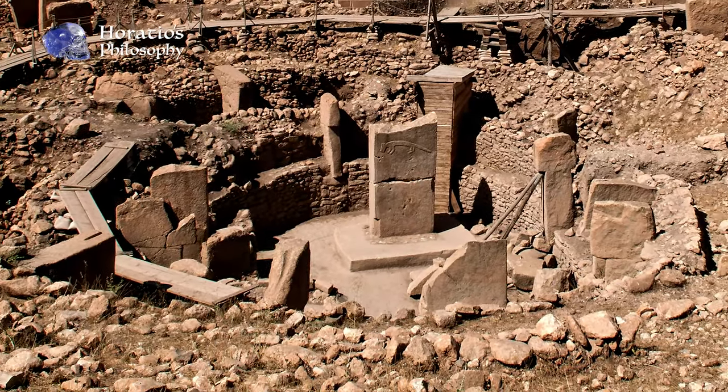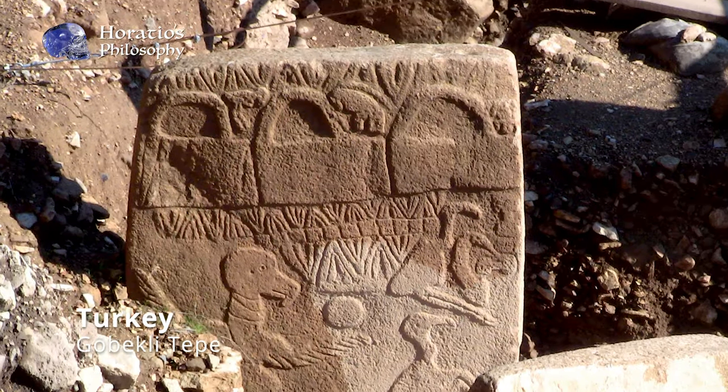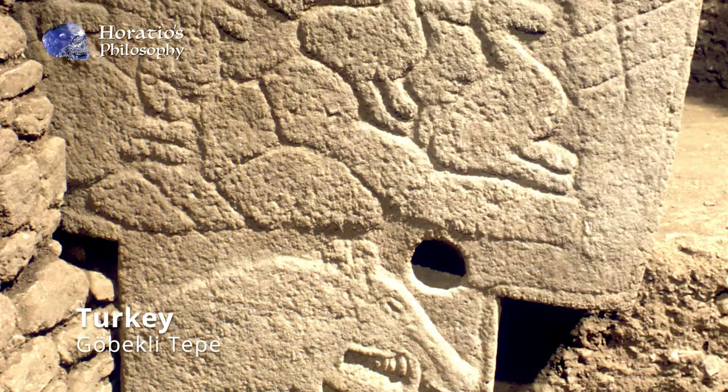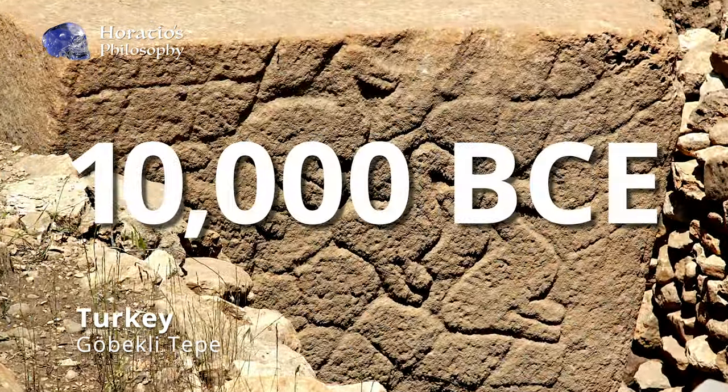However, recent discoveries at Gobekli Tepe in modern day Turkey have already proven that we do not have a complete understanding of the development of the human species, as this site has been definitively dated back to approximately 10,000 BCE.